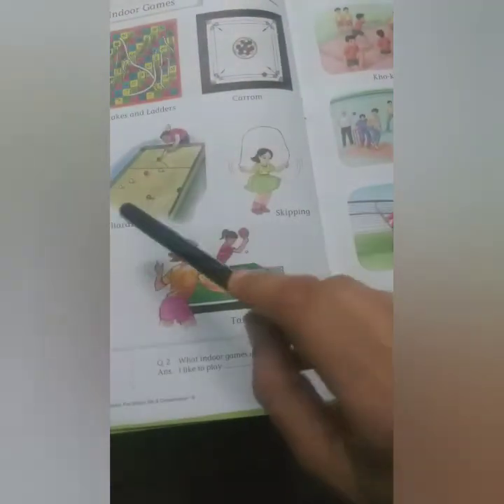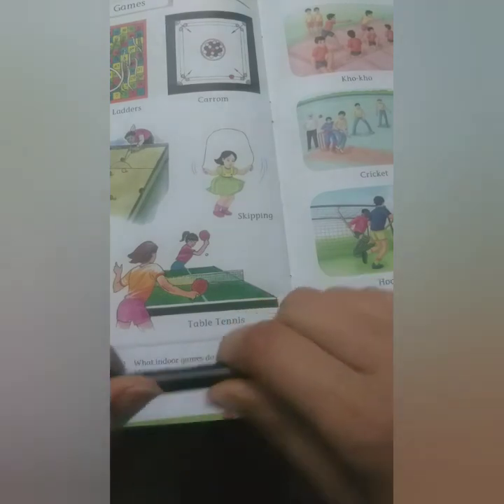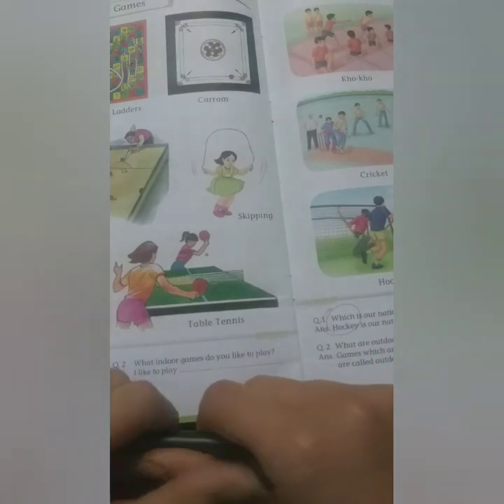Read nicely, learn the names of these games, and learn the question answers too. Do your Maths work and your GK reading, and send me your videos. Till then, take care. Bye bye, God bless you all.